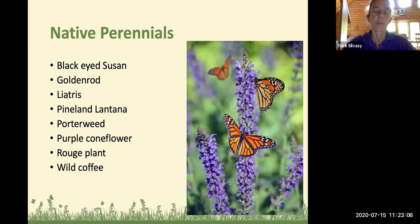Native perennials include black-eyed Susan, which sometimes grows more as an annual and reseeds itself, and goldenrod, which gets big spikes of yellow flowers that insects love. Liatris, pineland lantana (the native type of lantana that grows well in central Florida), and the native porter weed — more low-growing than the non-native variety with purple flower spikes. Also the purple coneflower, the rouge plant (good for shady areas), and wild coffee, which gets little clusters of white flowers and red berries, also suitable for shady areas.